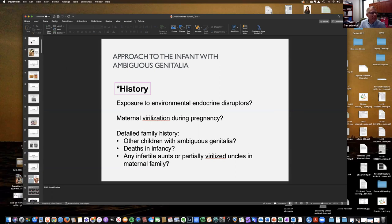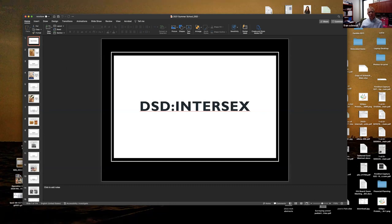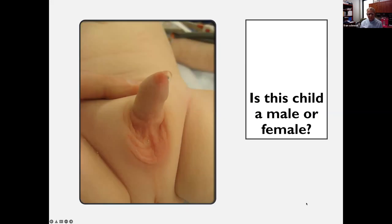Just to give you an idea, this is a talk I give to the residents. We have grand rounds weekly, usually two to three hours for our residents and fellows. In the summer we do summer school — they're supposed to read chapters in Campbell's or the EAU guidelines. But the question that most parents ask when they see a child like this is: is this a male or a female? This is a child with a normally formed phallus, non-palpable gonads, and found to be 46XX.